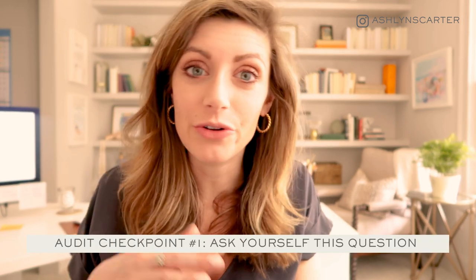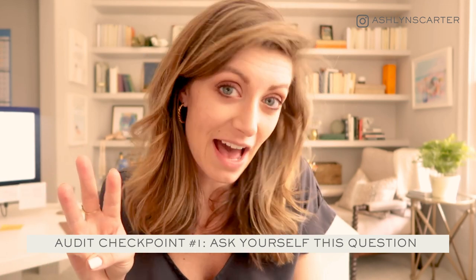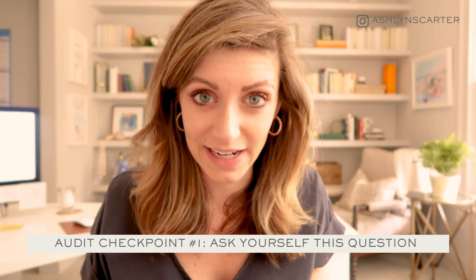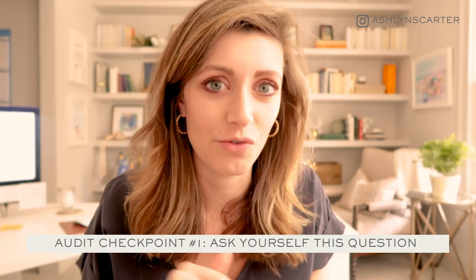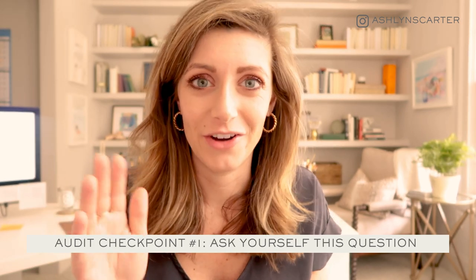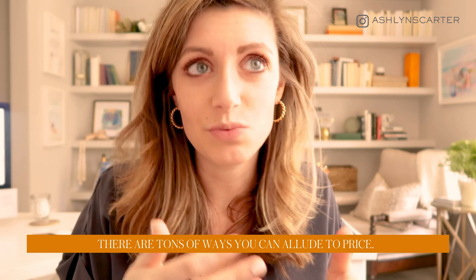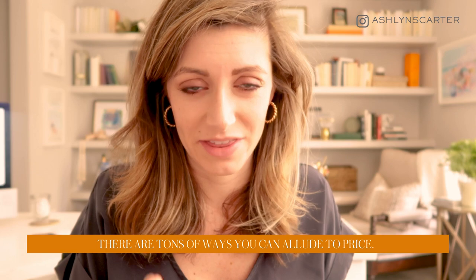For audit checkpoint question number one, I want you to pause and answer this: if your dream client or customer was scrolling through your website right now, what three questions would they have about your pricing or pricing structure? And would they be able to find answers to those on your website without reaching out, emailing you, filling out your contact form, getting on a call? Are they answered on page?